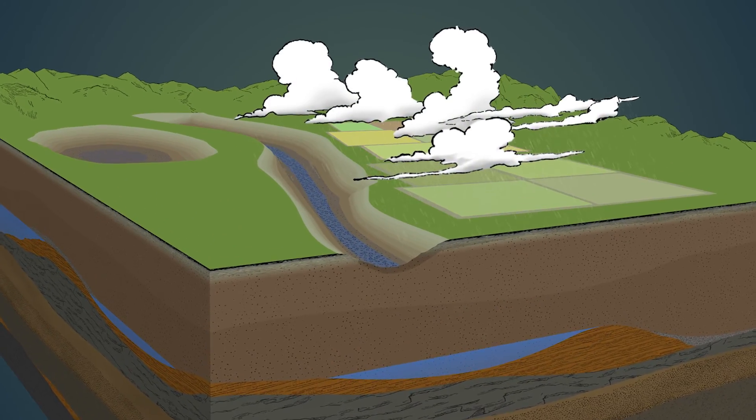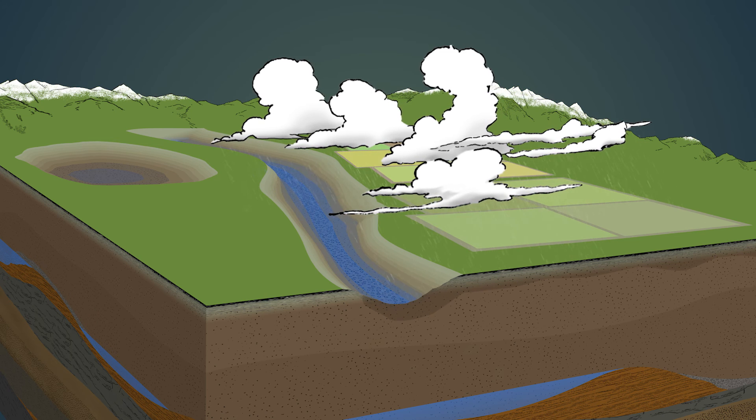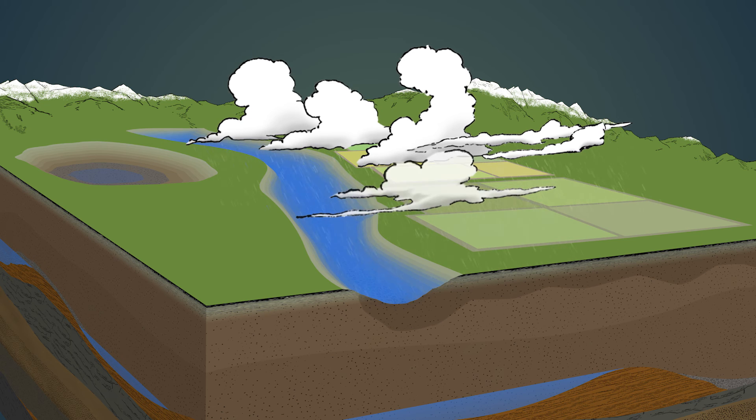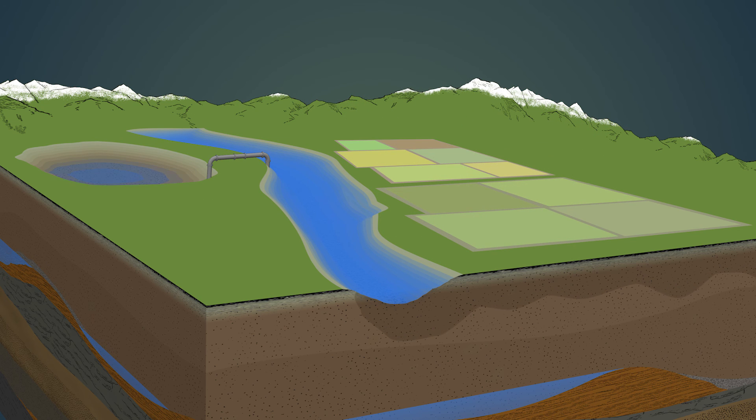It all starts with precipitation. When rain or snow falls, a portion of that water soaks into the ground naturally instead of flowing off the surface. This water can also be redirected into man-made recharge facilities or onto open lands to enhance nature's recharge capacity and store more water underground.